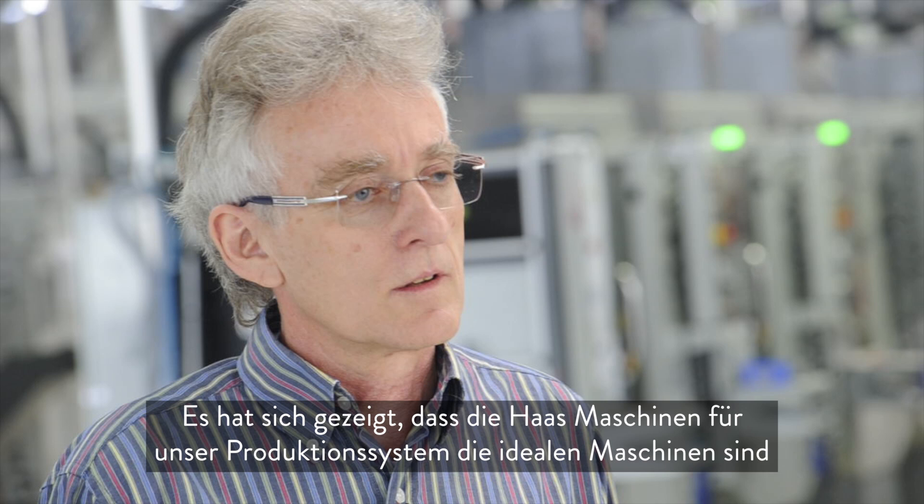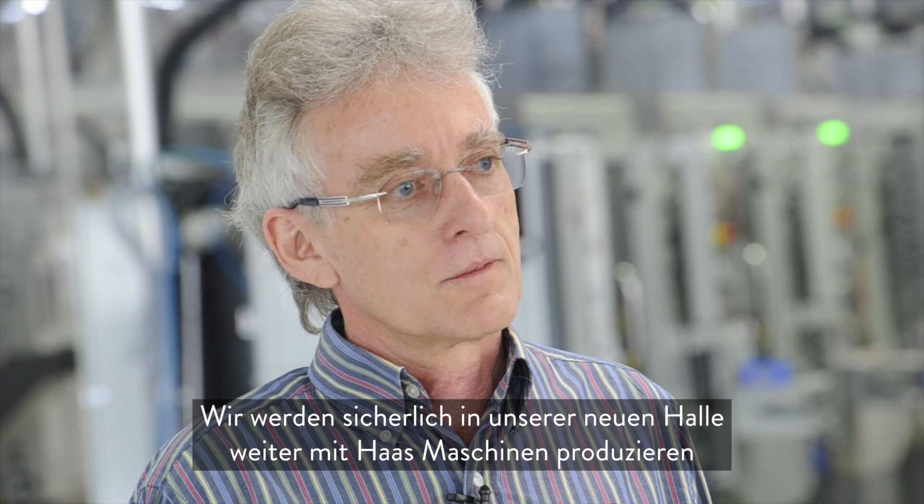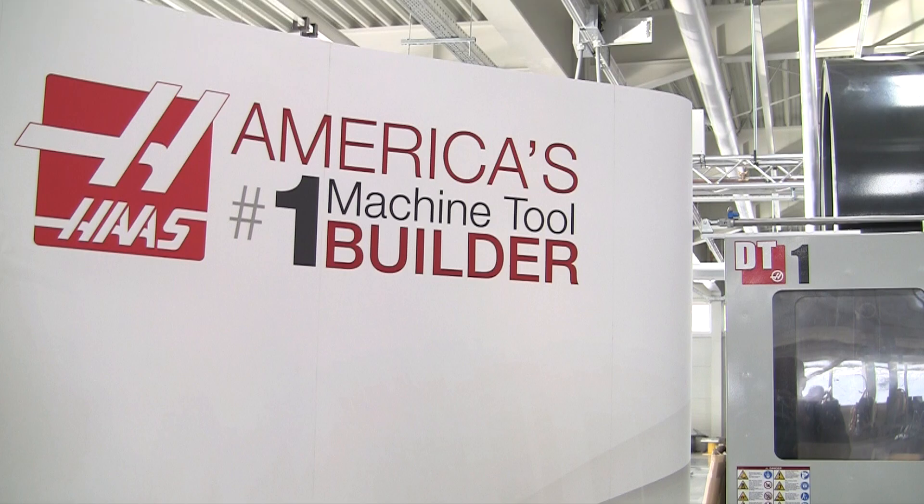The Haas machines are the ideal machines for our production system. They are reliable, robust, and easy to operate. And we will certainly continue producing with Haas machines in our new facility.